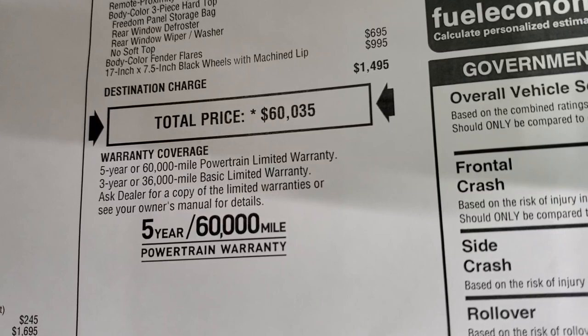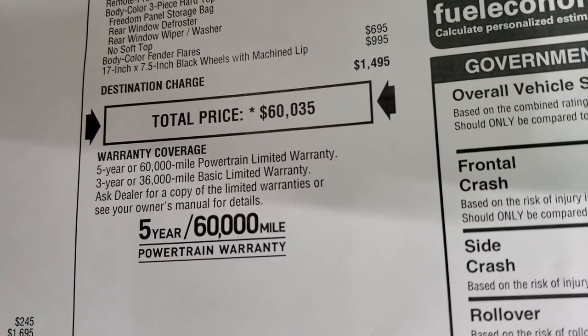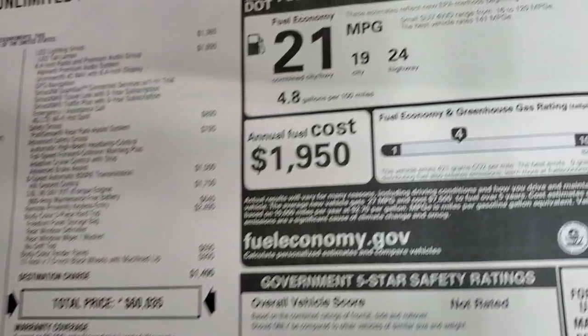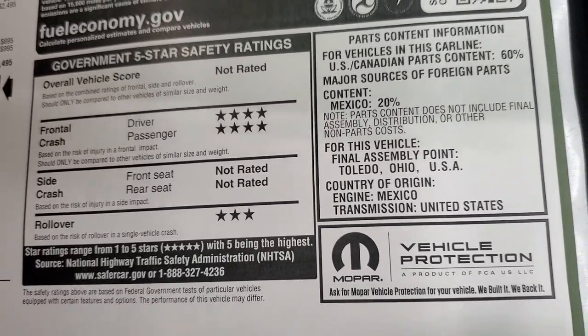If you want to get your Summit price, there's a link to our website in the upper right-hand part of the screen — click that to get all your rebates and incentives on this particular Jeep. Three-year, $36,000 bumper-to-bumper and five-year, $60,000 powertrain warranty. Fuel economy is 19 city, 24 highway, 21 average. Front crash test ratings are four stars and rollover is three on this particular Wrangler.